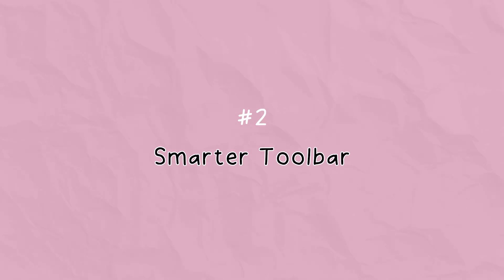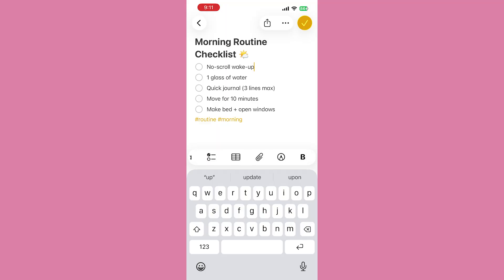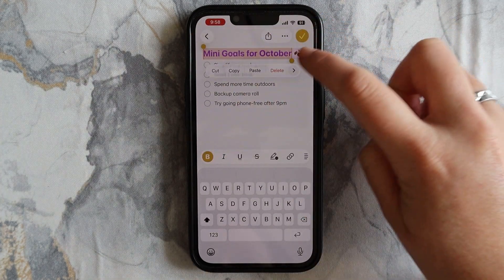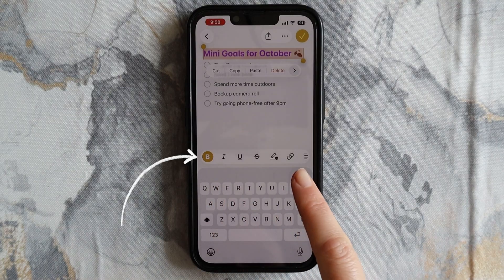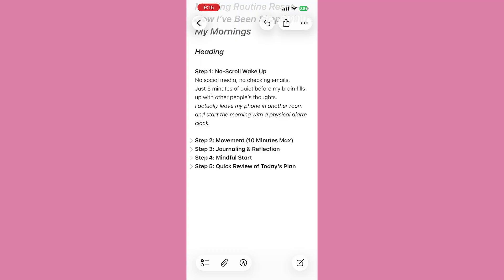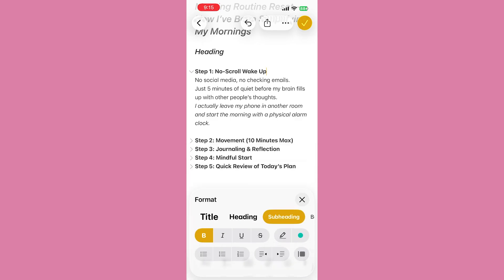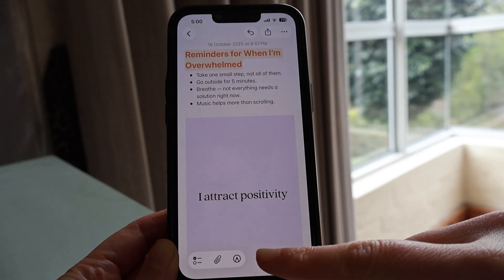This one's my favorite. The new toolbar above your keyboard is now scrollable — you can swipe left or right to see everything all in one spot. And the best part is it's smart. If you highlight a single word, you'll see certain formatting tools appear at the bottom. Highlight a paragraph, and it switches to different layout options. If you want to format titles and headings, just tap AA. It's one of those updates that make you go, "Finally, Apple, this makes sense."